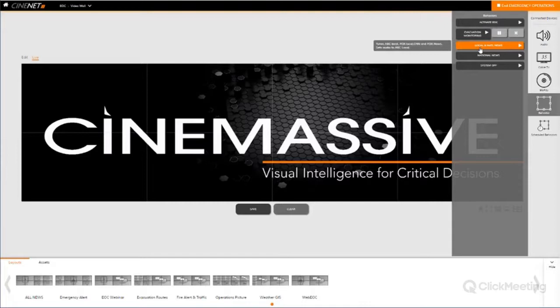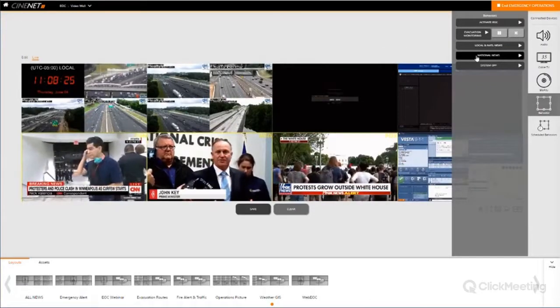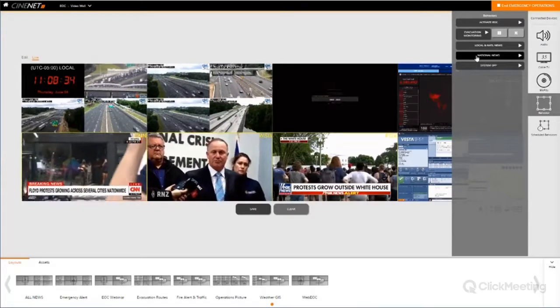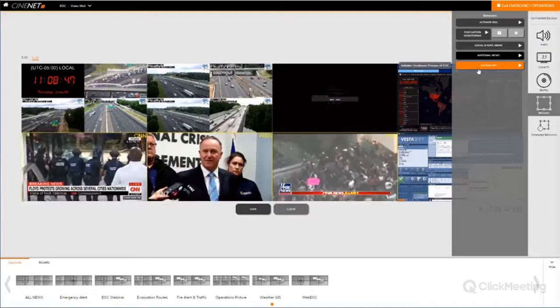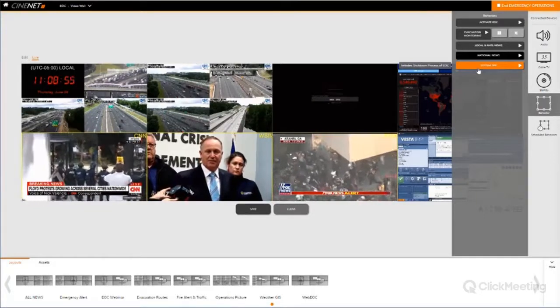Instead of making all these changes manually, I can just preset that button and pre-stage my system very quickly. Operators and admins can actually add these behaviors on the fly — this is not something that has to be specifically coded by a Cinemassive technician. I have another one for local and national news that turns my cable tuners to ABC and Fox local, then CNN and Fox national, and sets the audio. And I have one that brings up all my national news — clicking it automatically pulls up that specific layout and does the audio rerouting and level changes on the system. I can also have a system off button that shuts down my EOC, turning off not only the video wall screens but any additional connected screens, sources, DVD players, and things that don't need to be running when there's not an active event.